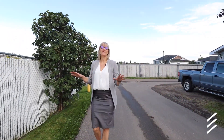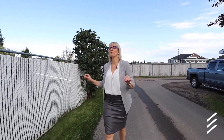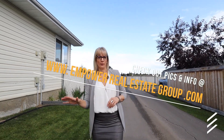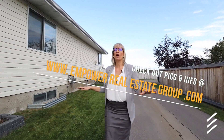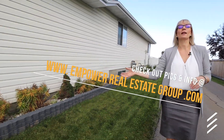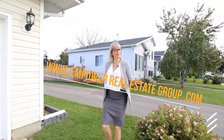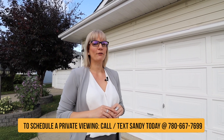So as you can see, this super home in Spruce Grove has super value — from the hot tub done with permits, to the mechanical that's been updated, and the shingles done recently. Even the gardening — look at these perennials, you don't have to do anything. If you're ready to get a great deal on a home with all the extras, give me a call at 780-667-7699. I'm Sandy Emmerich with Empower Real Estate Group at Maxwell Challenge Realty. Thanks for watching — we'll see you on the next video. Get empowered!